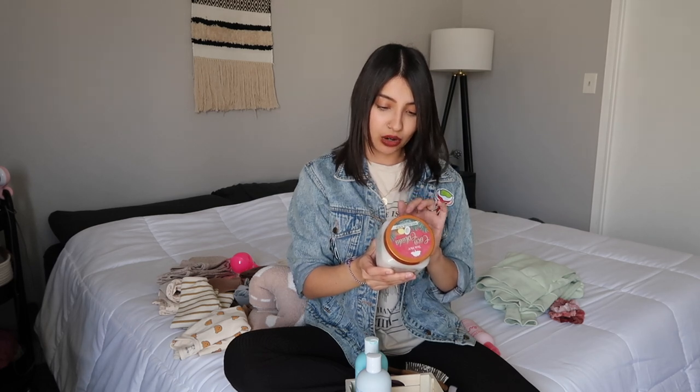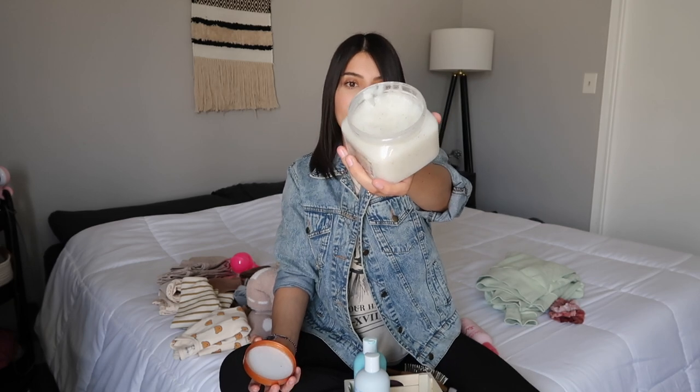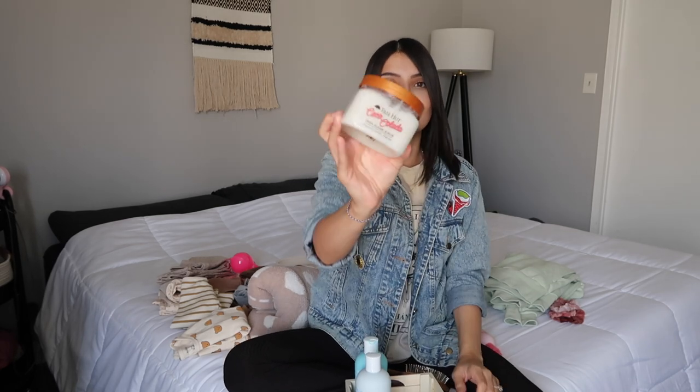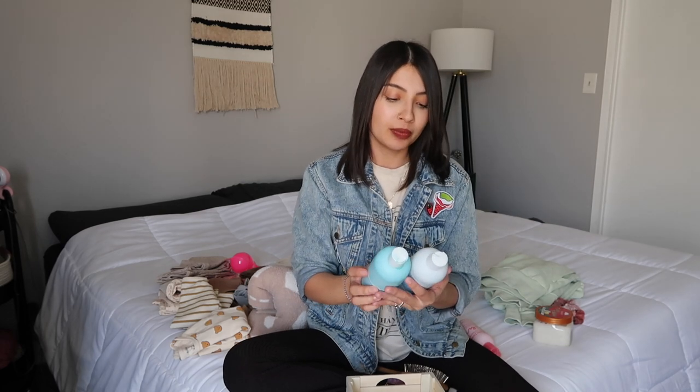Next is a body scrub by the brand Tea Tree — their Coco Colada Shea Sugar Scrub. This smells freaking amazing. I've been using it for the past month or so and it still looks barely touched. I use it specifically after I shave for that extra softness. It makes my skin so soft and the scent lasts. I absolutely love this one.